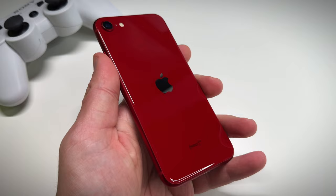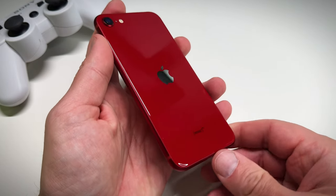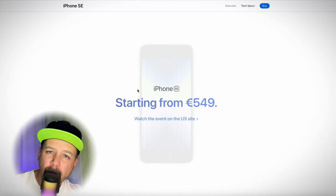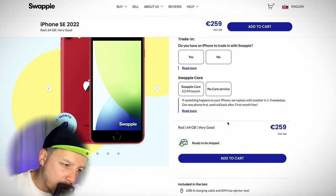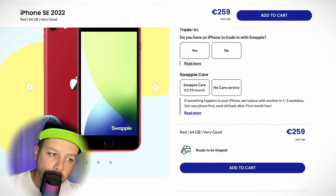I know this might seem a little bit odd but hear me out. I got this thing for the iPhone SE 2022 and it looks like Apple still sells these brand new on their website, but spending 450 euros on one — no thank you. So I looked around and found this 64 gigabytes Product Red SE3 on Swoppy's website, and guess what, the package finally arrived.